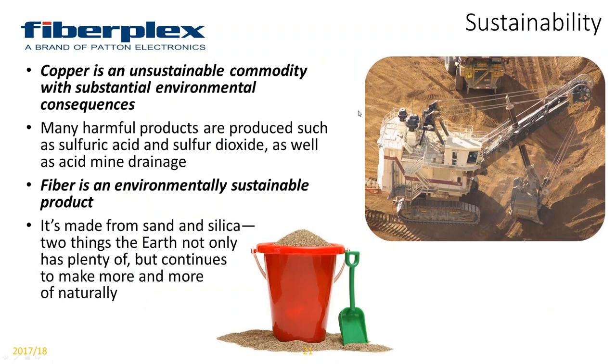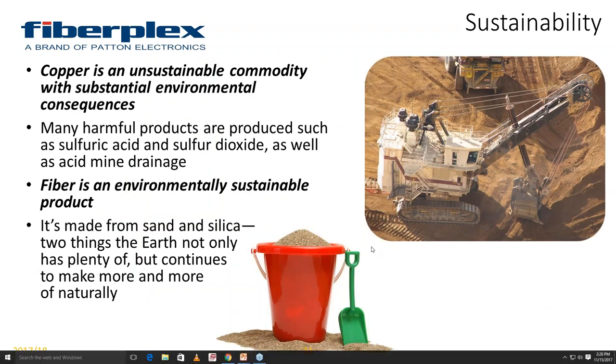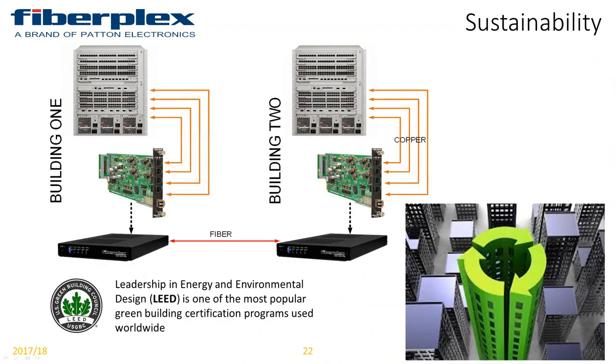Sustainability — we all hear about green all the time. Copper is not a sustainable commodity and causes substantial environmental consequences when produced, whereas fiber is environmentally sustainable. It's made out of sand and silica, which we have plenty of. When you get into green buildings or LEED buildings — LEED being Leadership in Energy and Environmental Design, one of the most popular green building certification programs worldwide — running fiber and having these types of solutions gives you that ability.